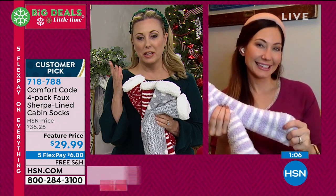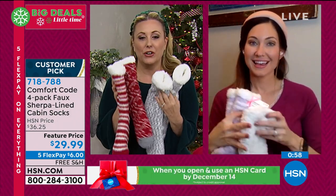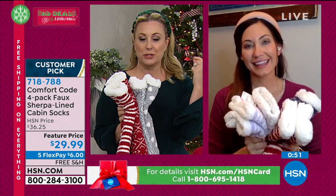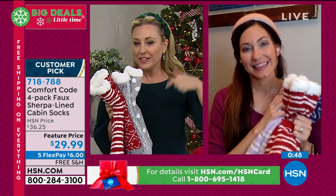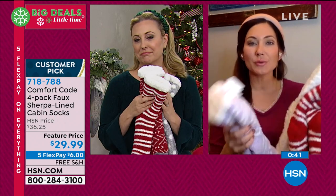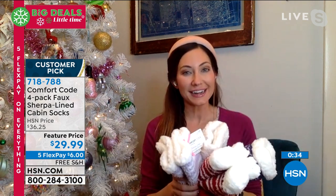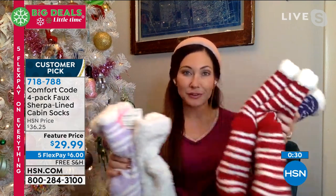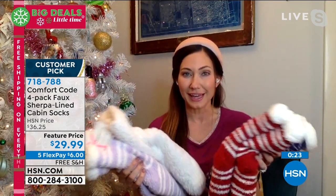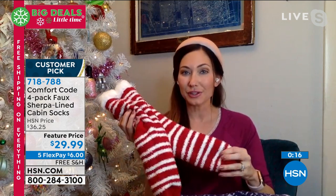These would be really cute for those holiday pictures where everyone wears matching pajamas or something similar. Since there are four in the pack, if everybody's got their Comfort Code cabin socks on, take that picture! What I do is take a holiday photo and use it as a Christmas card the following year — no stress. Matching socks are a lot easier to get everyone to agree to than matching outfits, and much more affordable than buying a full set of pajamas for everyone. It's a really fun tradition.